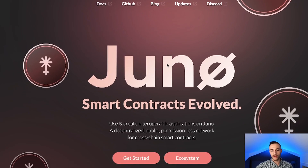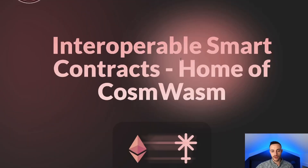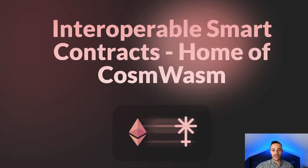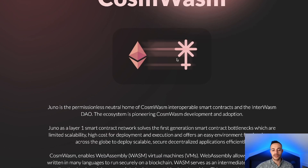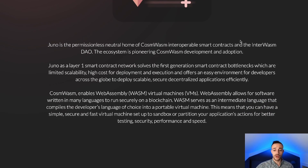Moving on, let's take a look at the Juno website to learn a little bit more about it. It's the smart contract hub of the Cosmos ATOM ecosystem — use and create interoperable applications on Juno, a decentralized public permissionless network for cross-chain smart contracts. Juno is now the home of CosmWasm, and it also has the InterWasm DAO — a decentralized autonomous organization.